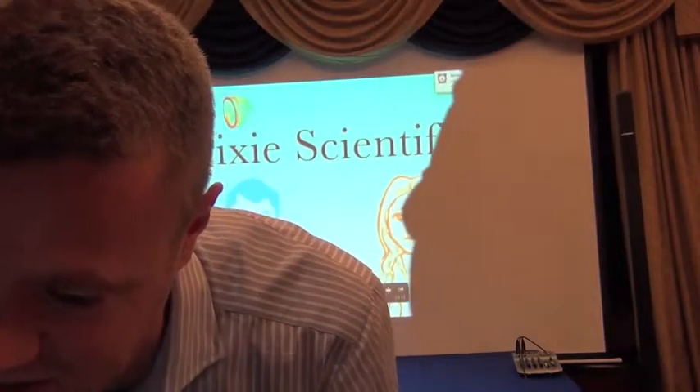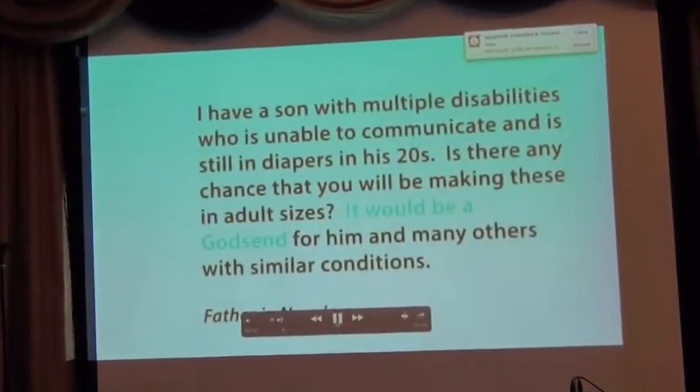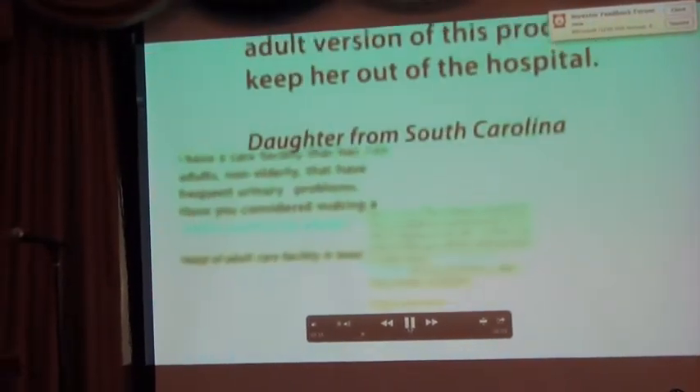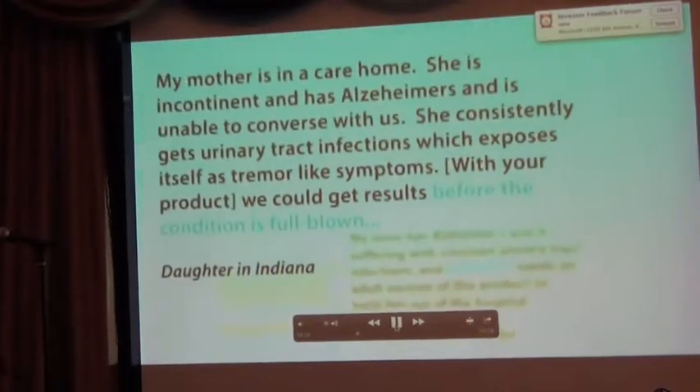We are the co-founders of Pixie Scientific, the team that brought you smart diapers. Smart diapers are a revolutionary new way to monitor your baby's health. Since we launched smart diapers, we received many messages urging us to make this technology available for adults. We couldn't wait to help. And today, we are glad to announce that yes, we can.